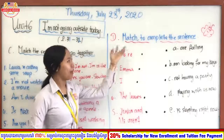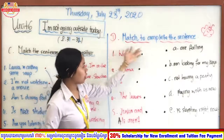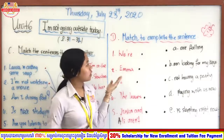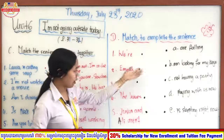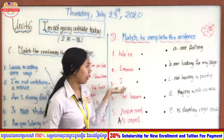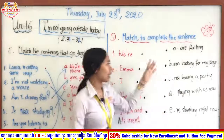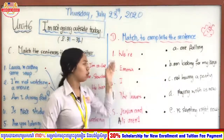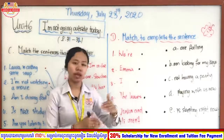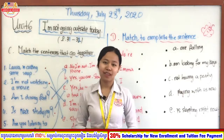Now let us move on to Section D: Complete the sentence. You need to match the left side to the right side in order to make a completed sentence. For example, number one starts with 'We are...' and you match it to the correct ending. Other items include Emma, I, the leaves, and Justin and Ali aren't. Teacher will give you two minutes to work on this exercise, then we'll check together.